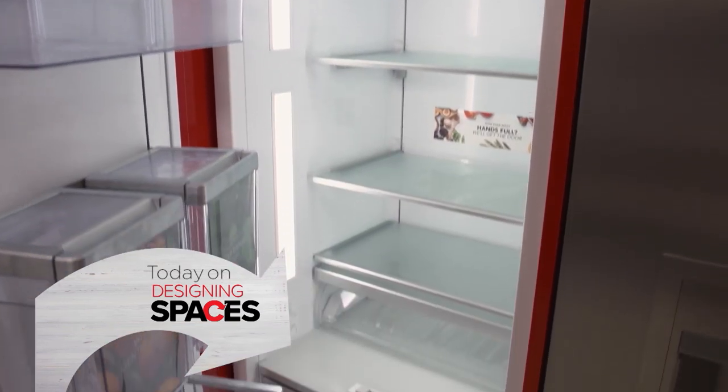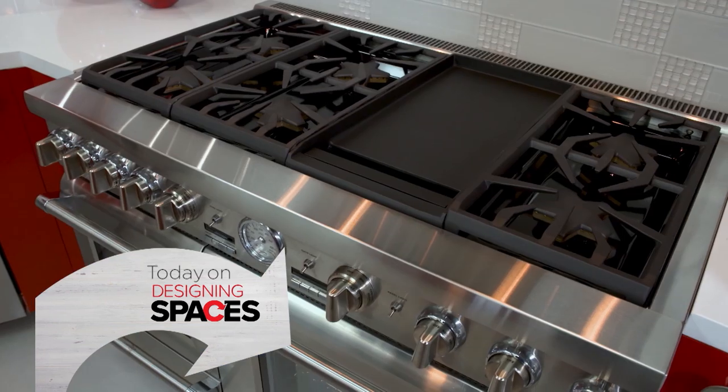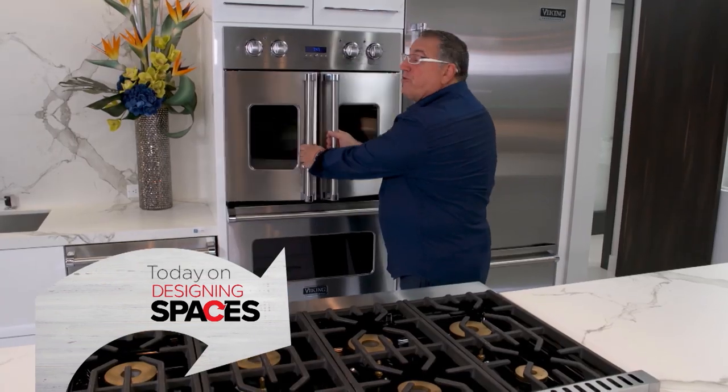Do you dream of having the perfect kitchen? If you're thinking about upgrading, Allied Kitchen and Baths have everything you need to make your dreams come true.